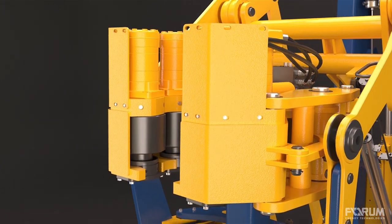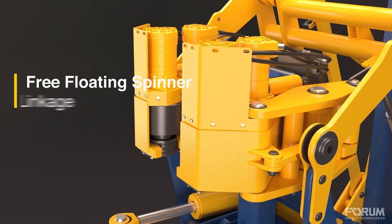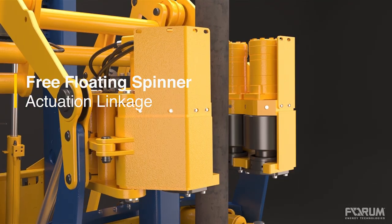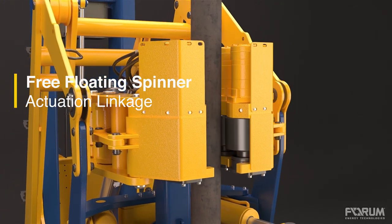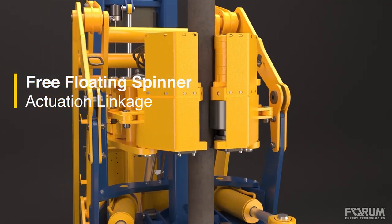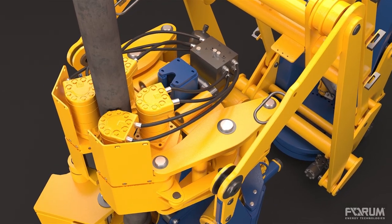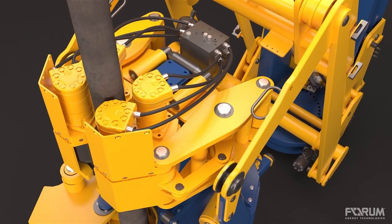The spinning wrench on the FR 120C includes patent-pending spinner actuation linkage to provide constant all-roller contact with the tubular. Featuring plus or minus five-inch thread compensation on the spinning wrench, this technology ensures optimum shouldering and the best roller life in the industry. Forum's freely oscillating spinner avoids accelerated wear while facilitating single-cycle makeup.